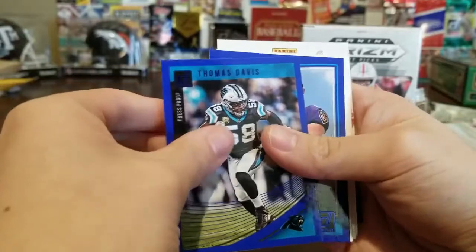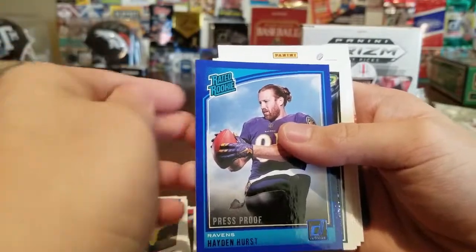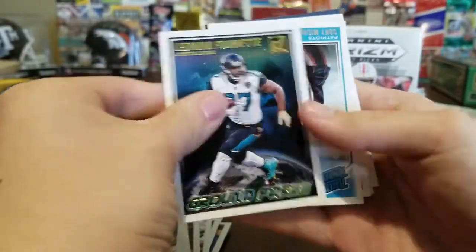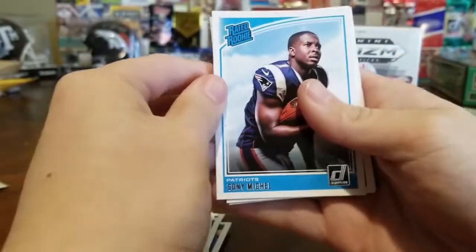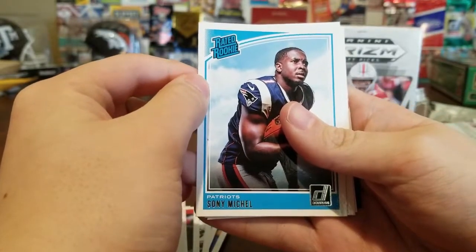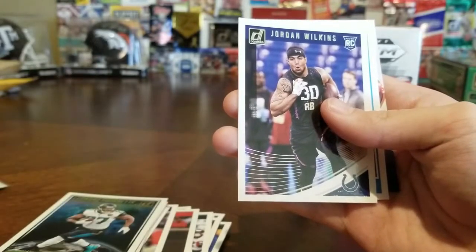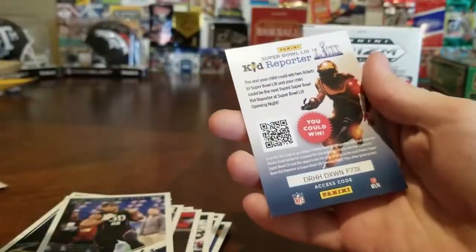Thomas Davis Press Proof — he plays for the Chargers now I think. Hayden Hurst Rated Rookie. Leonard Fournette Ground Force — he just got arrested for driving with an unpaid ticket, kind of silly. Sony Michel Rated Rookie — we'll probably sleeve that. Jordan Wilkins rookie card, Anthony Miller Rated Rookie. And that's it!